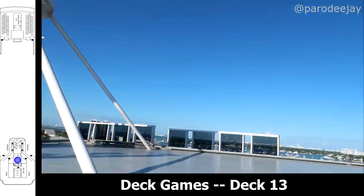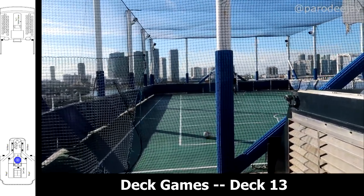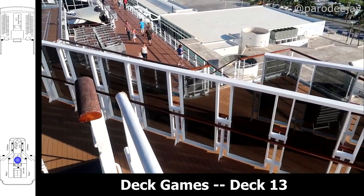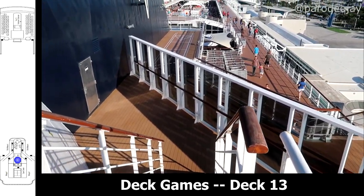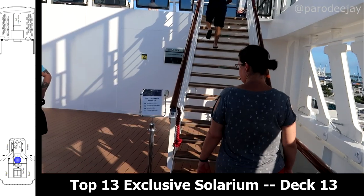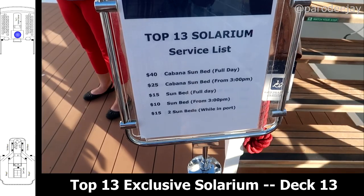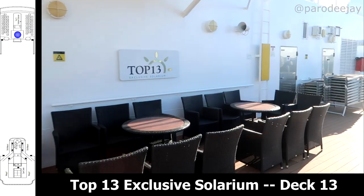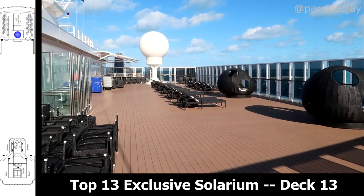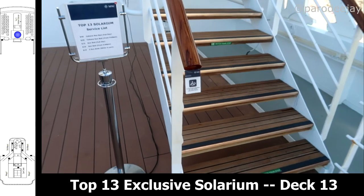Moving up to deck 13, all the way aft, there's a section called Deck Games on the map, which has a basketball court with football/soccer goals and shuffleboard. They advertise mini golf as well pretty clearly on the deck plan, but it didn't actually seem to be there. All the way forward on this deck, you'll find the Top 13 exclusive solarium, which is a sun deck that you can pay to access. They have sun loungers and little egg-shaped beds for folks looking to soak up some sun. It's only accessible by stairs, but they did offer assistance if needed.